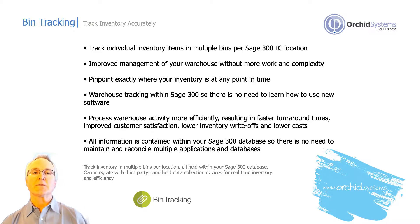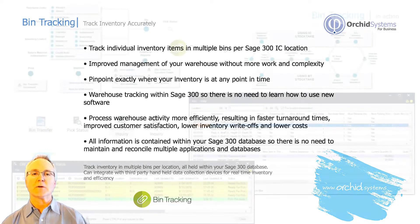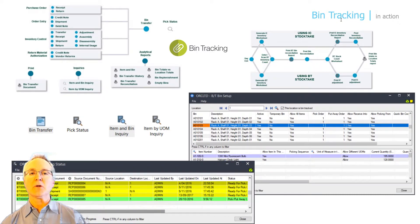This offers the ability to tell pickers and people working in the warehouse how to put these items away. It also facilitates quarantining of items that require inspection before they're allowed to be staged and shipped out to customers. Utilizing the bin tracking module, all of this information is incorporated and integrated with your existing Sage 300 database, so you don't have to learn an external application that looks different from Sage 300, and you don't have to worry about maintaining a separate database for inventory by bin.